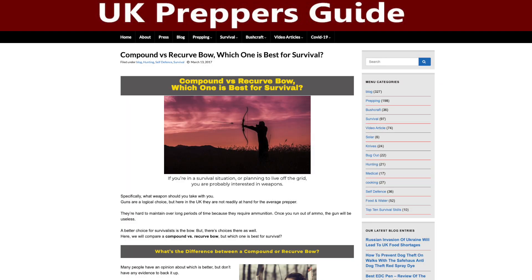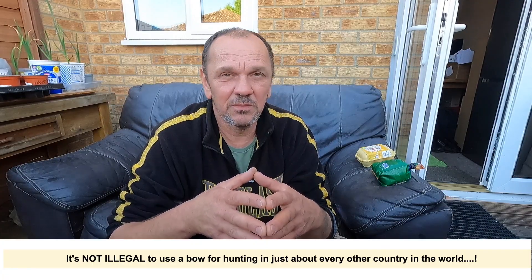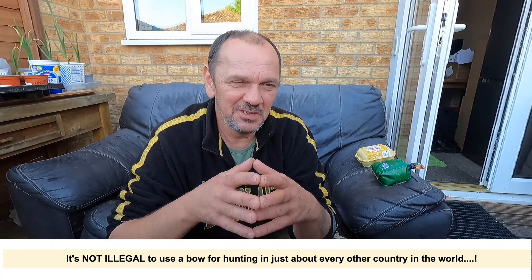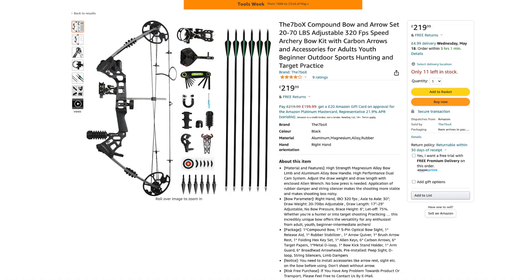It is a tool that can be used for hunting, and almost every other country in the world allows bows and arrows. The UK doesn't, which has left me in a bit of a quandary about using a crossbow or something like a compound bow for hunting. But I've gone ahead and bought one.